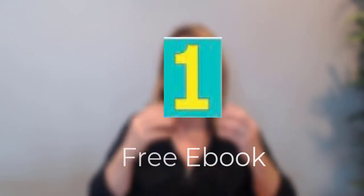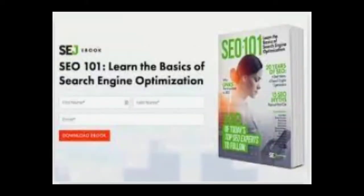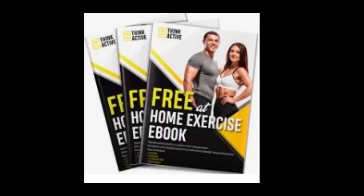Idea number one: eBooks. eBooks are a great offer for people — they love that they feel like they're getting some substance. You don't have to make it huge or too confusing. For example, a lot of people wonder what is SEO and how can they learn about it. Here somebody's offering an eBook — 'SEO 101' — a whole playbook on how to do that.